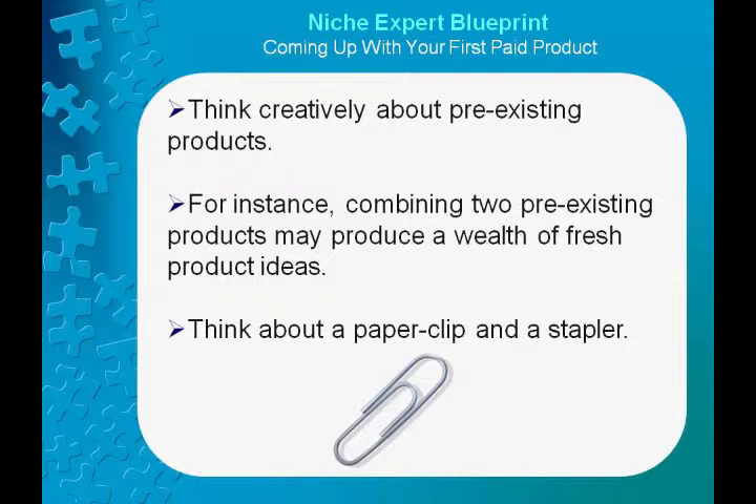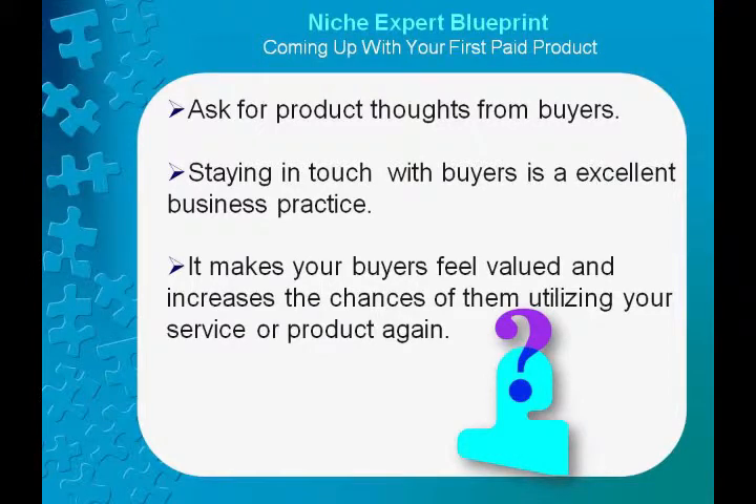These product ideas don't have to be confined to the business and office environment. Combining genres, particularly those that seem contrary to each other, is a great way to evolve fresh product ideas. Ask for product thoughts from buyers.